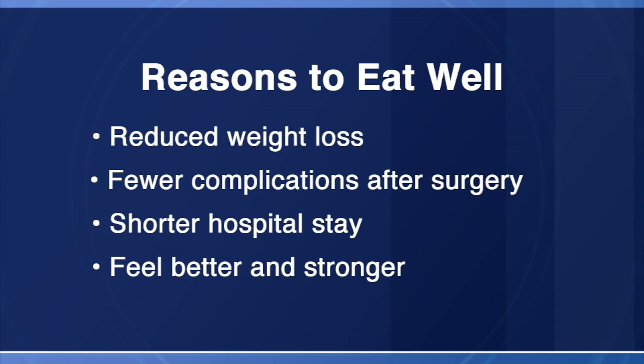There are many reasons why it's important to make sure you're eating well before surgery. They include preventing weight loss, reducing the risk of complications after surgery, decreasing the length of hospital stay, and helping to feel better and stay stronger. Having good nutrition will help you get back to the things that you enjoy doing.